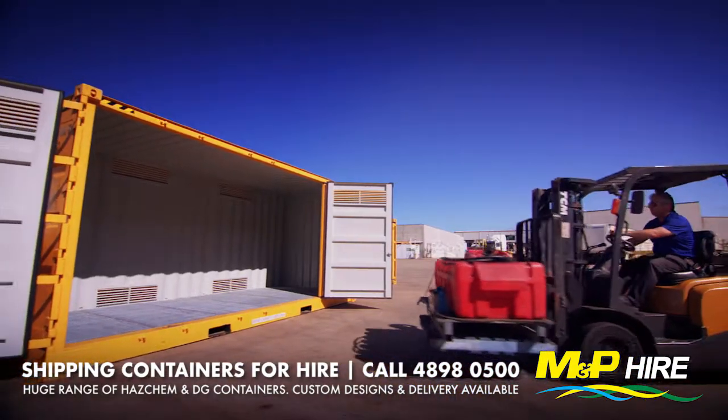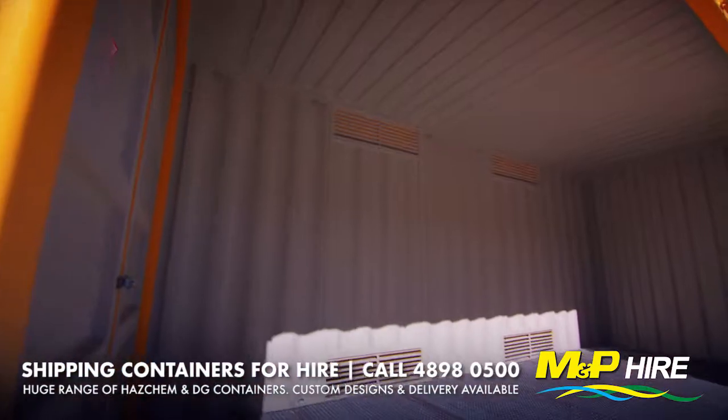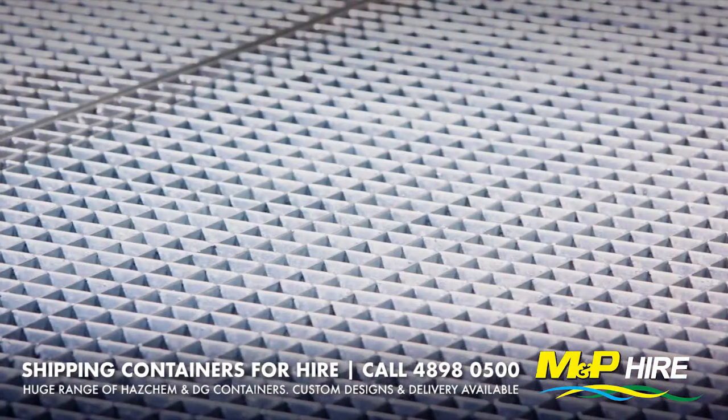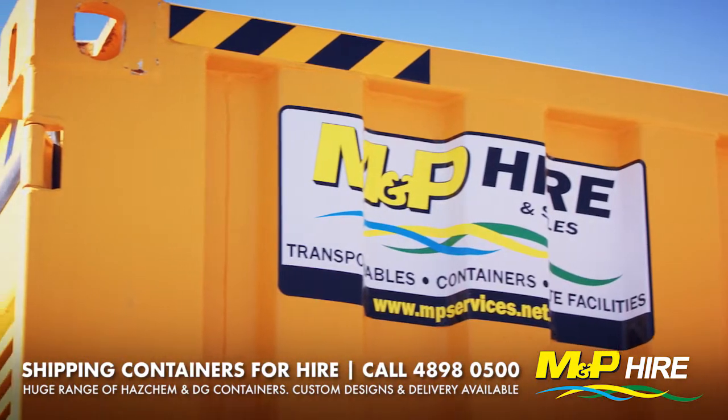Our DG storage containers also offer a storage solution for non-hazardous liquids where there are risks associated with spills and slips. Class 3 compliant dangerous goods storage available now at MNPHire.